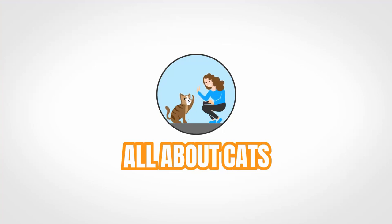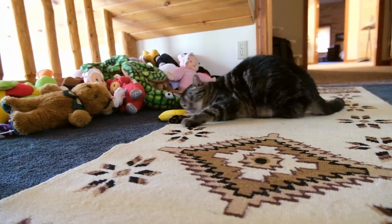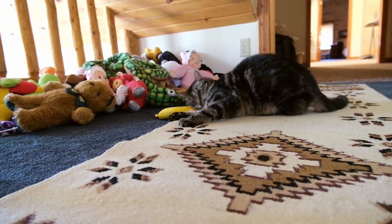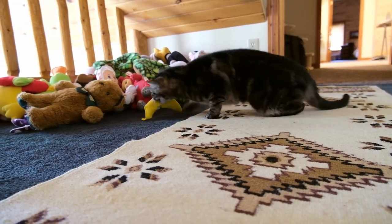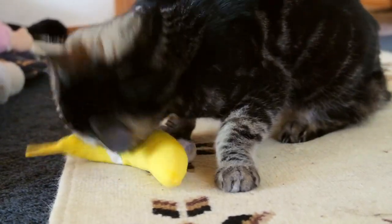Hi there, it's Mallory here with All About Cats. And in this week's video, we're going to be talking about catnip. A cat who's been around catnip and is sensitive to it is going to start rolling around on the floor, drooling, becoming really frisky.